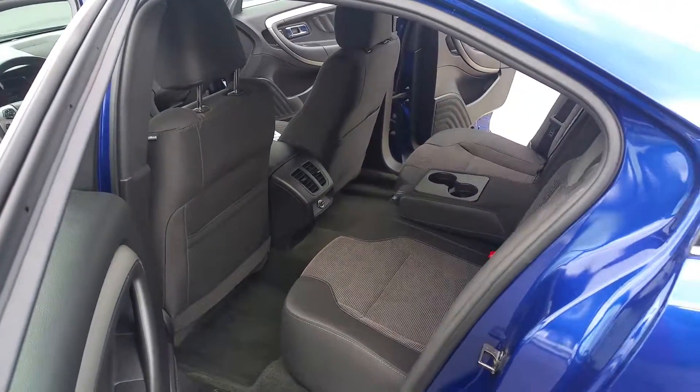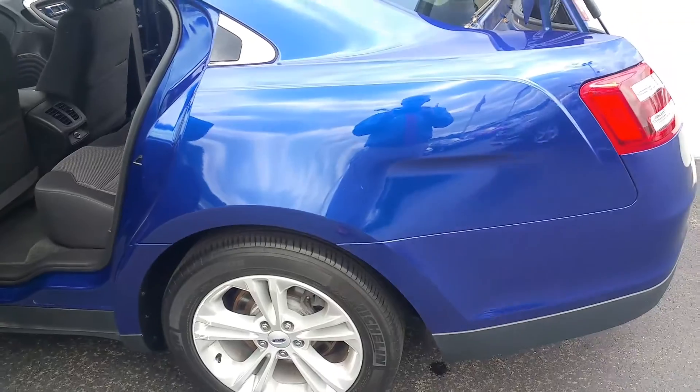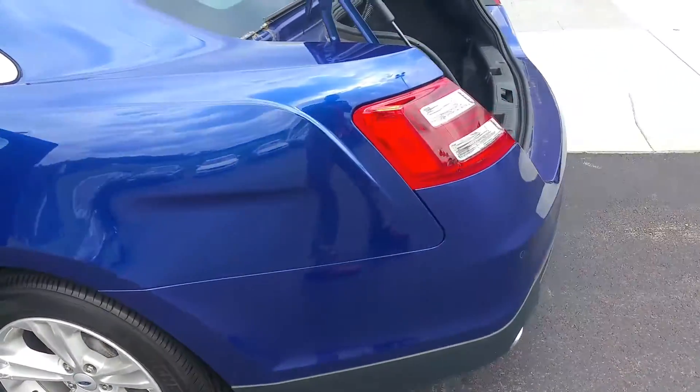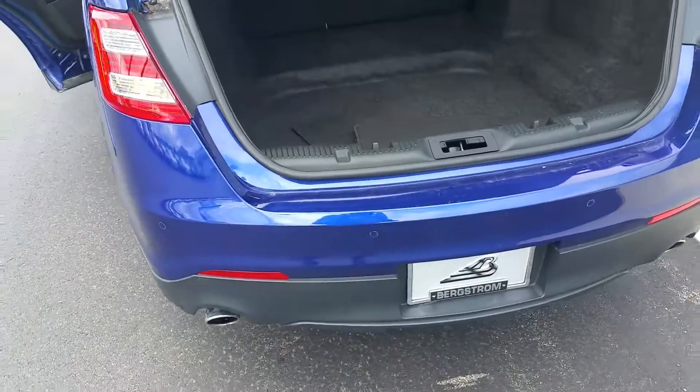I'll show you the back seat and the interior. Overall condition of the vehicle — very, very good. Noticed a couple of the wheels do have a little bit of scuff mark on them. That's something that can be taken care of; we've just chose not to do that at this point, but not an issue. We can take care of that for you if you want.